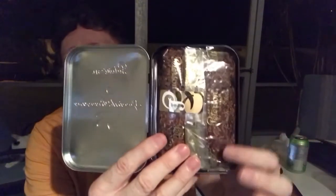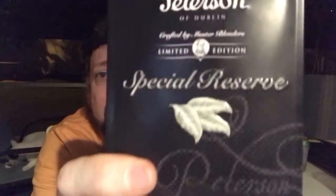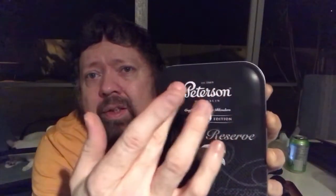This tobacco is still packaged from 2016, and as you know this type of blend that comes in the tin is packaged in this manner, so I'm hoping it's still fresh. Before I open the packaging I would like to read what's on the back of the tin. It's a beautiful tin — I love the artwork on the leaf, it's embossed, the name Peterson is embossed and you can feel it protruding outward. It's really cool.